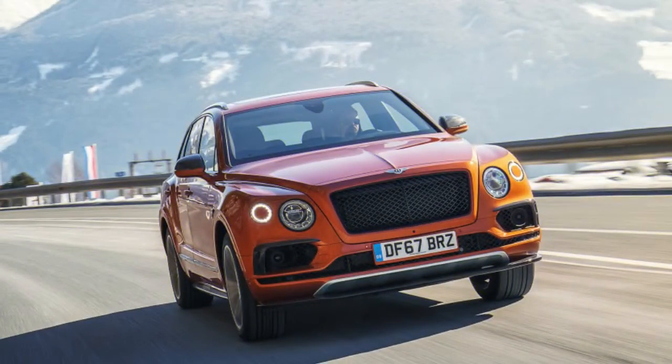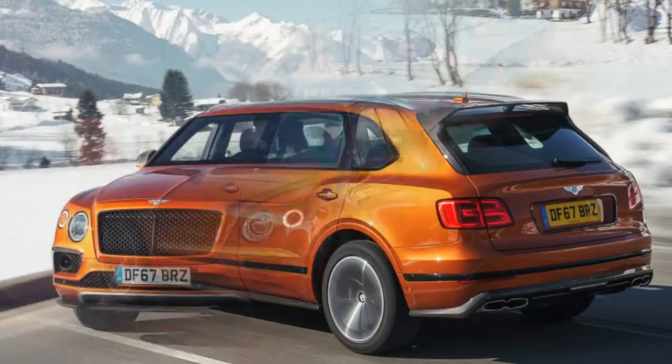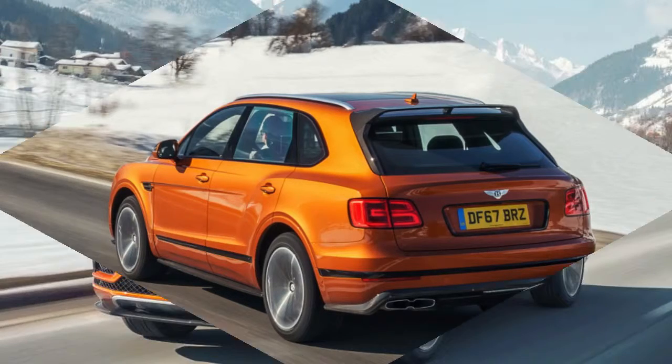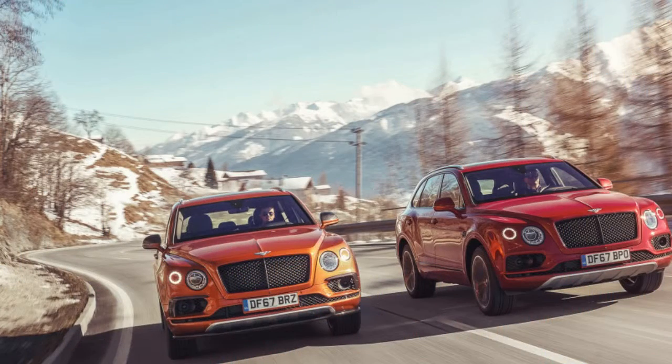Which Bentayga should buyers choose? That's a surprisingly difficult question. Objectively, the V8 isn't as quick or powerful as the W12, doesn't handle any differently, and even the new 17.3-inch carbon brakes are shared across the line. Put simply, it's not a sportier alternative, despite what Bentley may claim. However, that doesn't mean it's not worth consideration from those who can afford a $200,000 luxury utility vehicle.